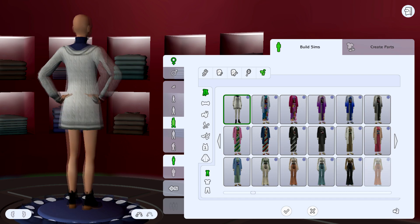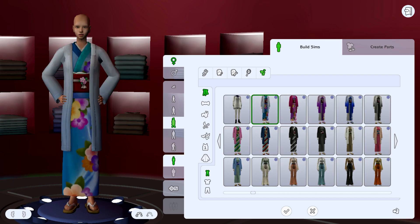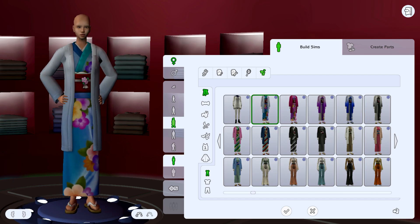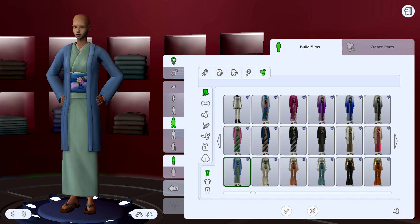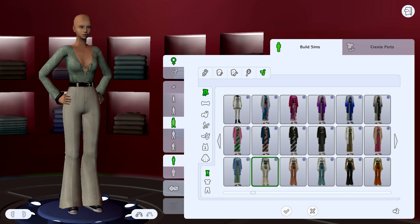I actually don't really like this one — I don't like the boots and I just don't. I also got a kimono for the women. I wish we had an Asian or even just a Japanese-inspired world, or a world with mountains and snow. I think it would have been so fun.